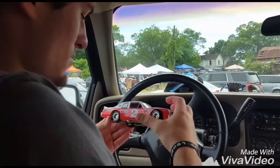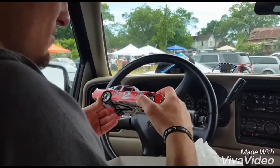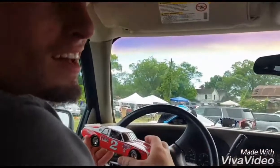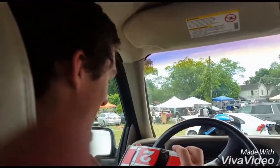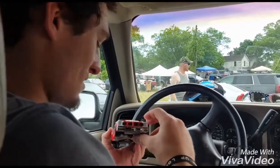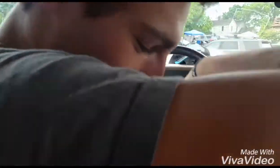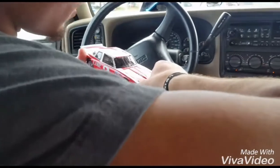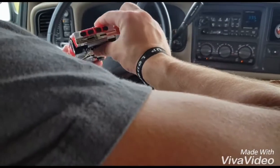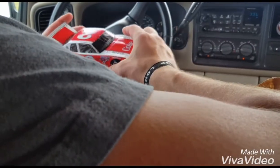Drew, would you like to tell my millions of subscribers out there a little bit about the diecast that you bought today? Badass. Is that your official review — it's badass? It's cool, I like it. It looks like a Monte Carlo. It's not a Monte Carlo at all. It's a Pontiac. Pontiac — that's how dated that thing is.